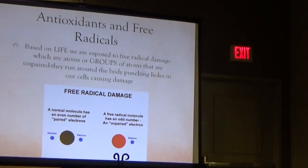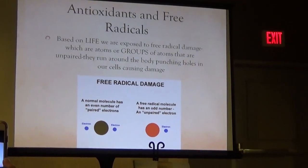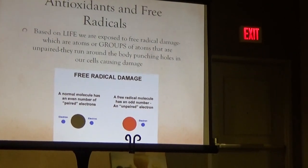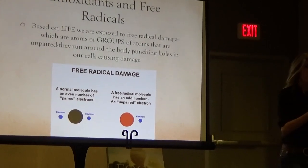What do you think when you hear this word? These terms — stress, antioxidant, healthy eating — we just throw around. I want to be clear about what they are. Antioxidants and free radicals: based on life, we are exposed to free radical damage, which are groups of atoms that are actually unpaired and run around the body punching holes in cells and causing damage.